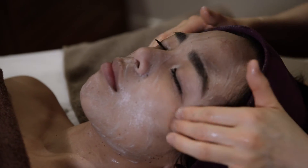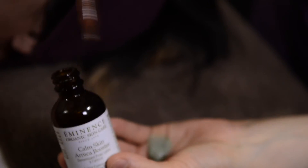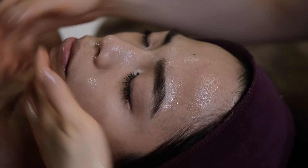Before the first treatment, you will receive a consultation with your therapist to discuss your skin concerns, so that your therapist will select the most suitable products to create the appropriate treatment for your skin conditions.